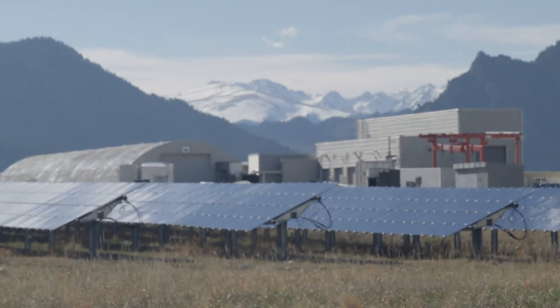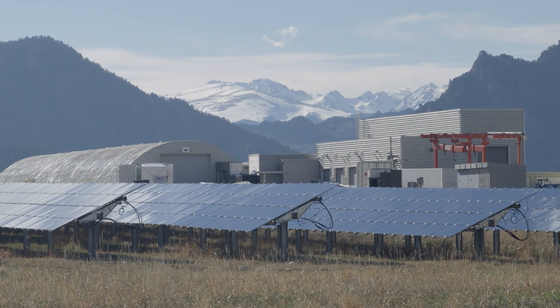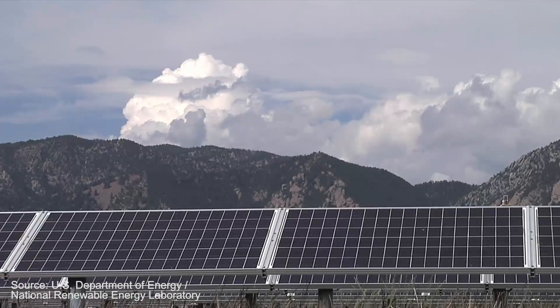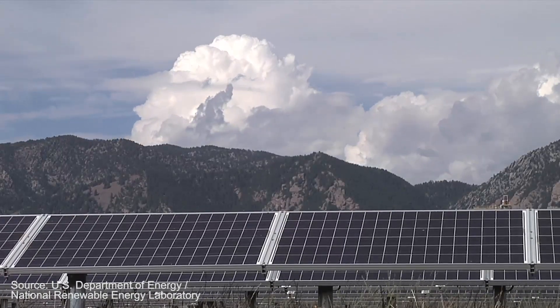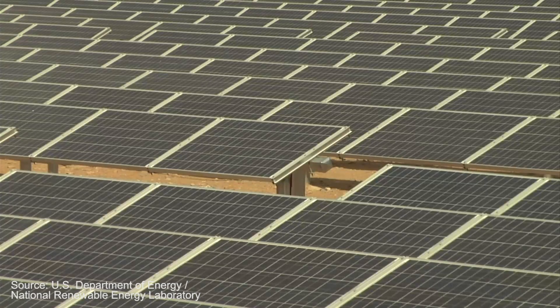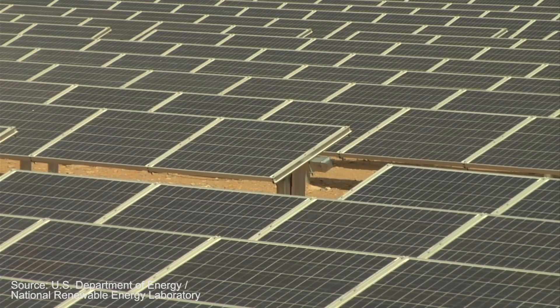What we've been focused on is: in areas with very high penetrations of renewable generation like solar, how can you take that solar generation that's on one circuit that might be overloaded and route that power to an adjacent circuit that has load — with customers who can use that renewable generation.